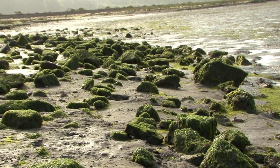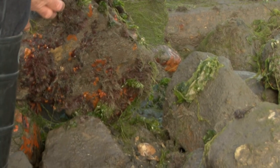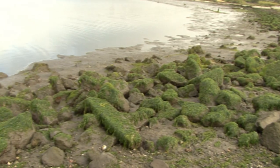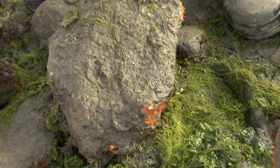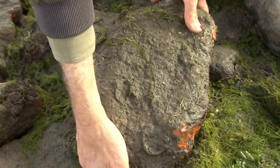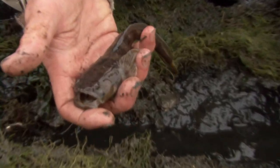Late spring brings unusual visitors to the Elkhorn Slough. Ascending from the depths of the Monterey Bay Submarine Canyon, they seek outcroppings in the shallow intertidal zones, able to tolerate low tidal levels and even prolonged exposure to air. With bizarre markings and the ability to vocalize, this is the Plainfin Midshipmen.